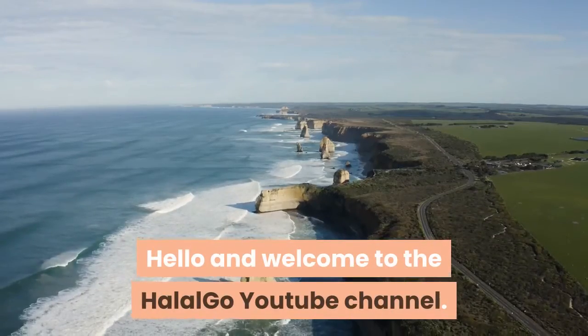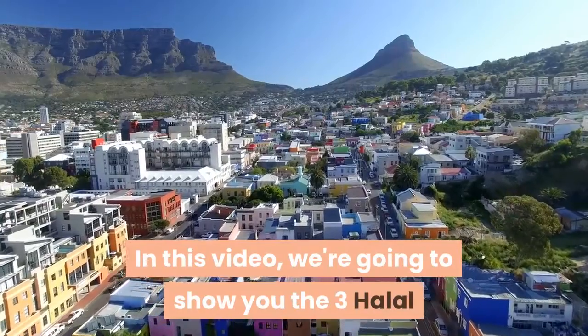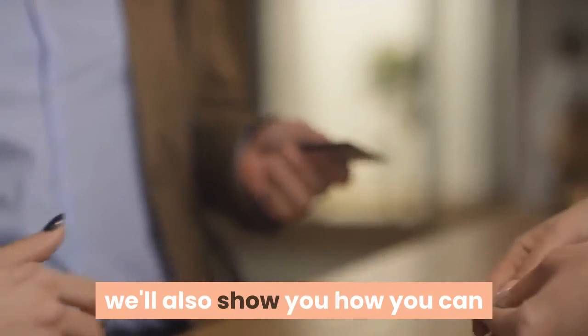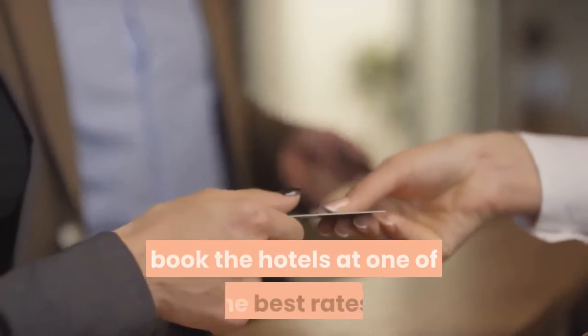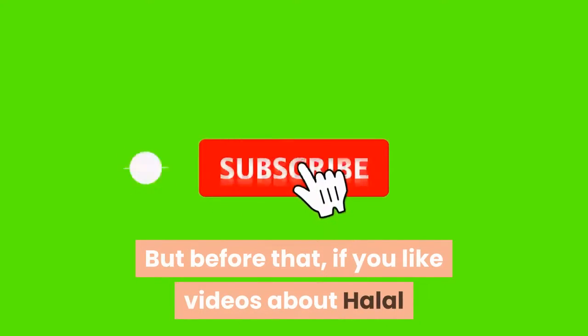Hello and welcome to the Halal Go YouTube channel. In this video we're going to show you the three halal hotels in Cape Town in South Africa, and if you stay to the end of this video we'll also show you how you can book the hotels at one of the best rates.